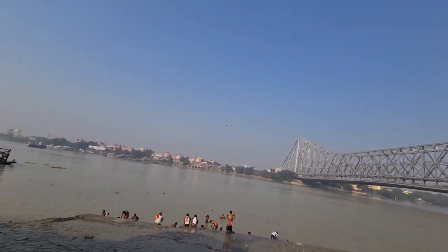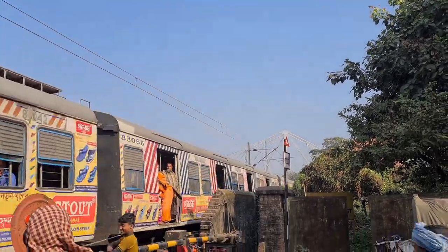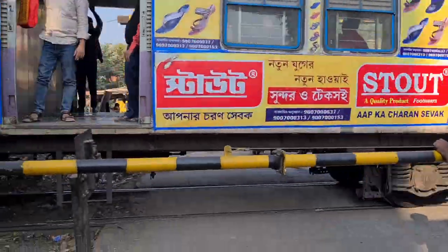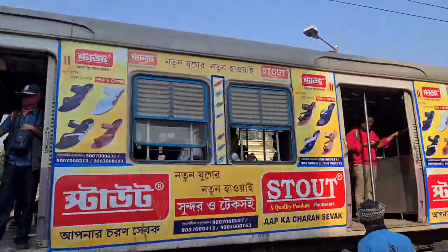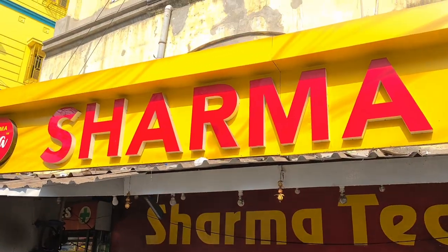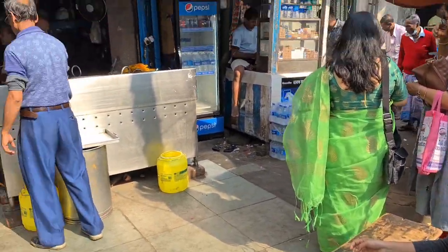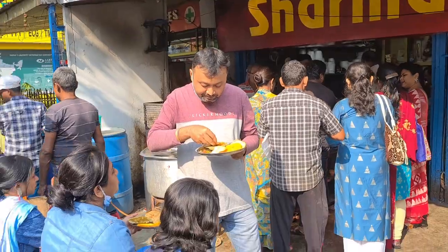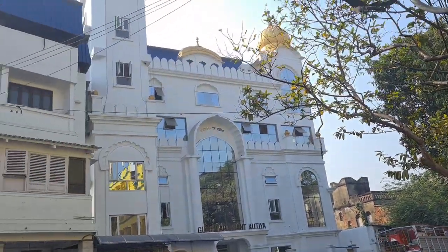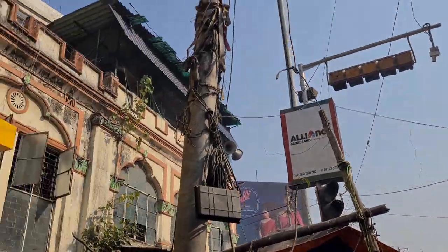This is the full view — it's something different. This is the most important part of the road, the circular railway station. Look at this — this is the famous Sharma Tea House. Look at this, this is the Gurdwara, which is near the Metro. This is the name of the house.